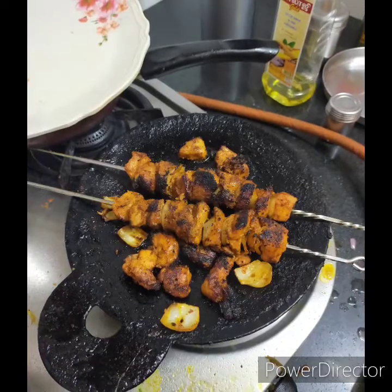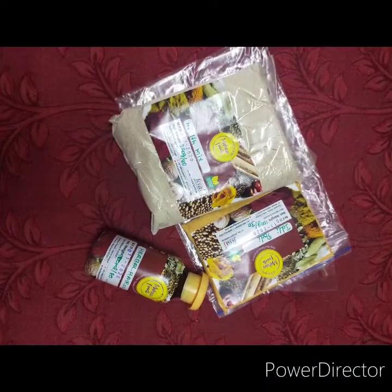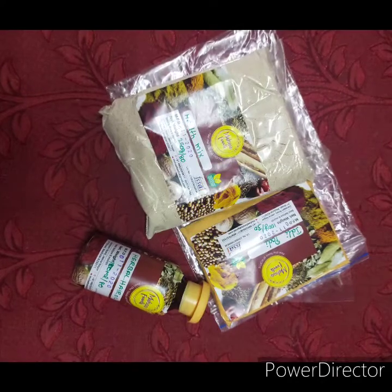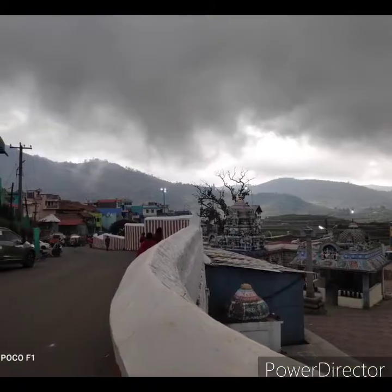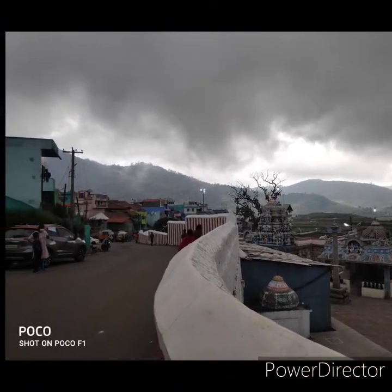Now you are looking for chicken tikka. I will post this recipe. I will post this product in MoHAFoods. I will post this review. Now you are looking for the Kodaikanal tour. I will post this video in the description.